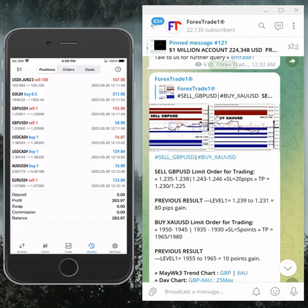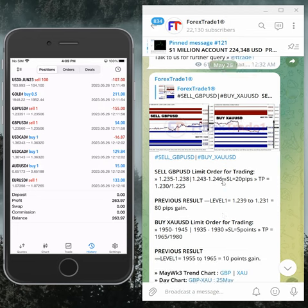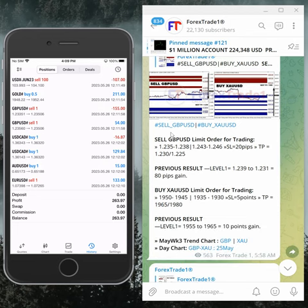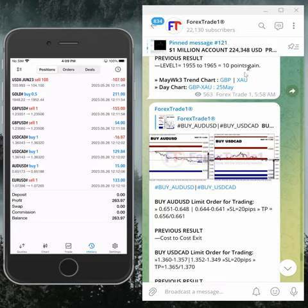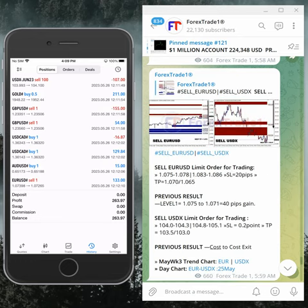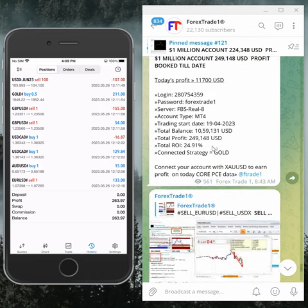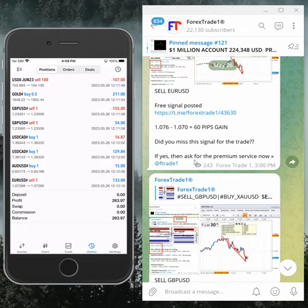May 26th, you can see here in this section. We hit sell GBP/USD against buy gold, buy XAU/USD, and buy AUD/USD hedged against buy USD/CAD, and sell EUR/USD hedged against USD/CHF.